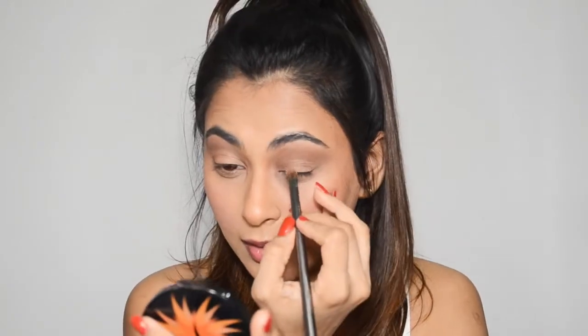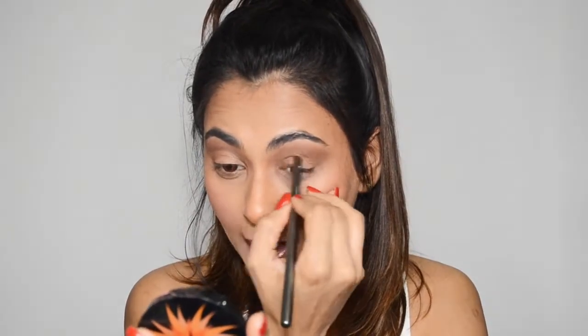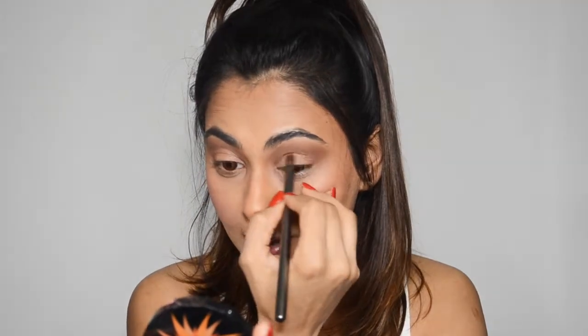You definitely have to work with this shade — you have to go in multiple times to build up the color. It's not bad, but it's definitely not as pigmented as a matte brown shade would be.